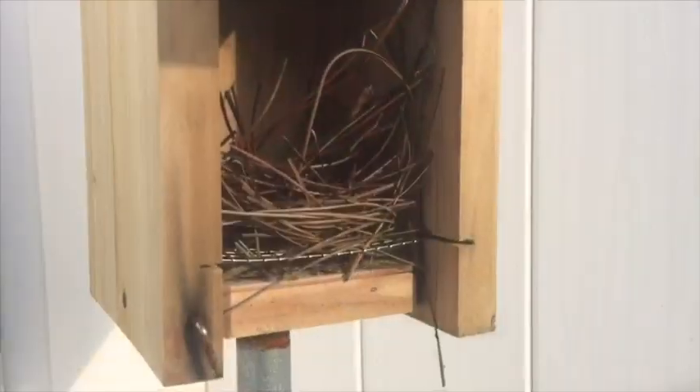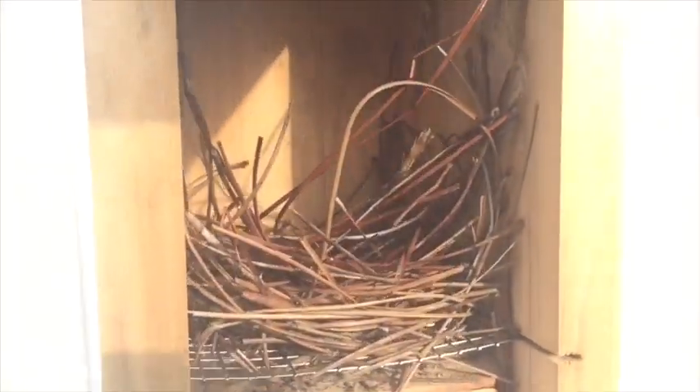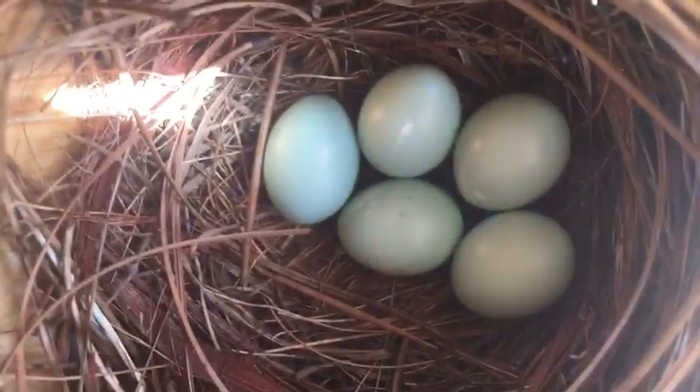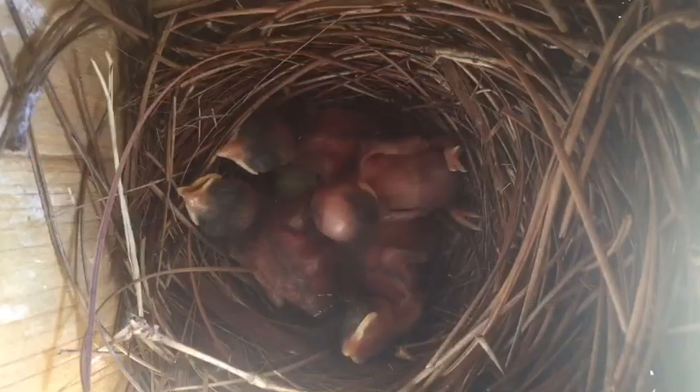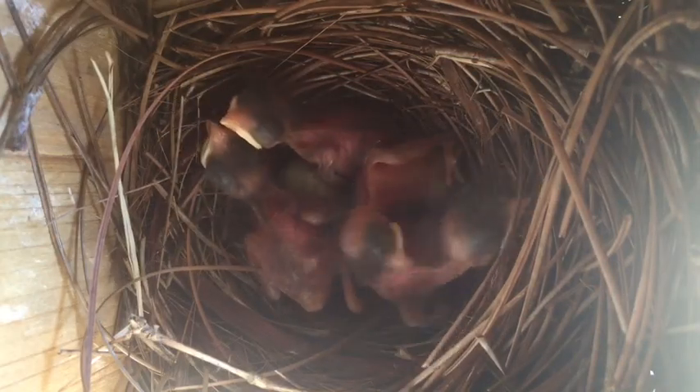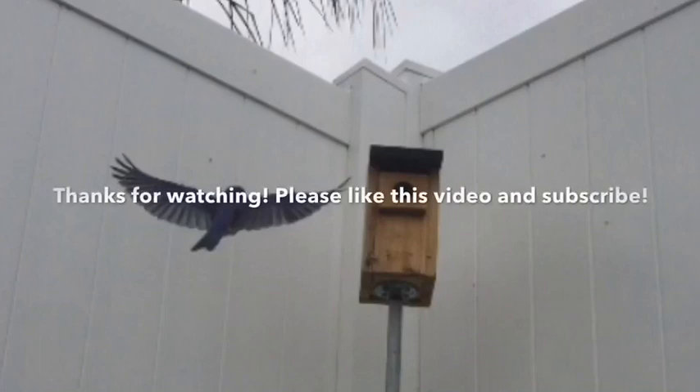Just like last time, the parents are very quick at building their nest, using pine needles from our neighbor's yard. Now one egg is laid, and a few days later there are five eggs — that's the most bluebirds can lay. Then about a week after that, two babies have hatched. They're already being fed very quickly, and it'll all start over again. Thanks so much for watching, and I hope you enjoyed seeing this.